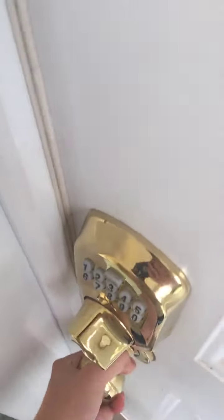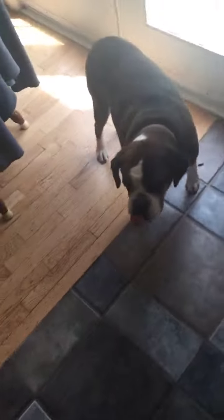Door, door. My dog. Okay, hope that's the end of that video.